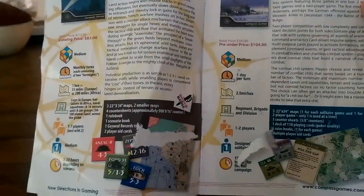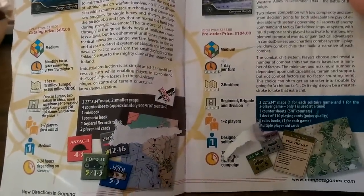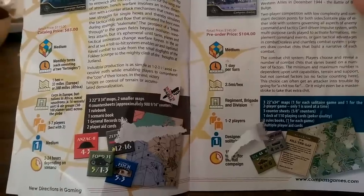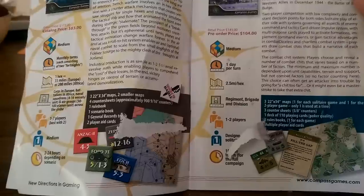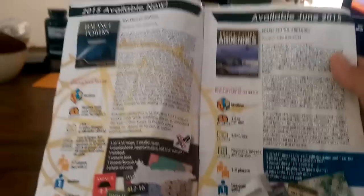I actually went through this catalog in fair detail. I looked at these summaries — medium complexity, day per turn, the scale, regimental, unit scale, number of players. That's really cool. Why wouldn't you just put this stuff on the website? It'd be awesome if you did that. I'm just trying to help.